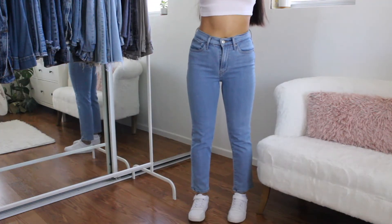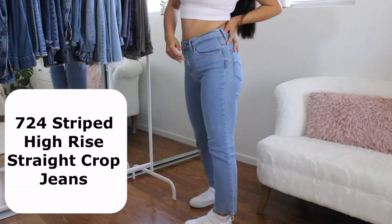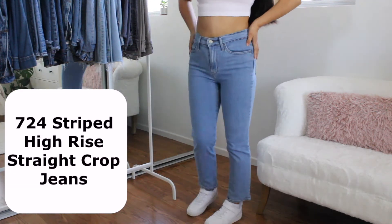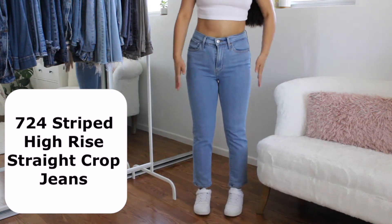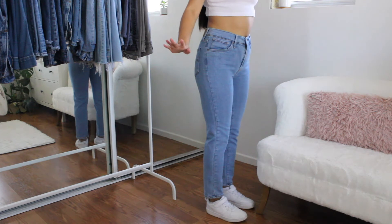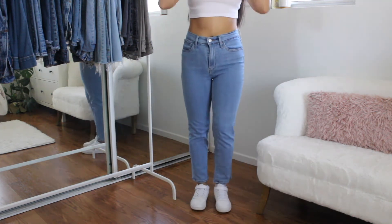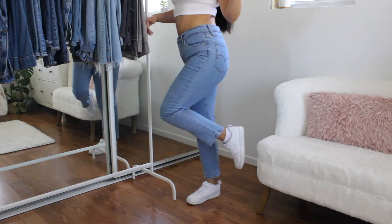Now on to the second pair. These are just the tie-rise straight Levi's jeans. They do have some stripes — from far away you can't tell there are stripes, but from close-up you can tell. My perfect Levi's fit is a 27. This is what the back looks like. These are also very stretchy material like the other ones — they're super cute.